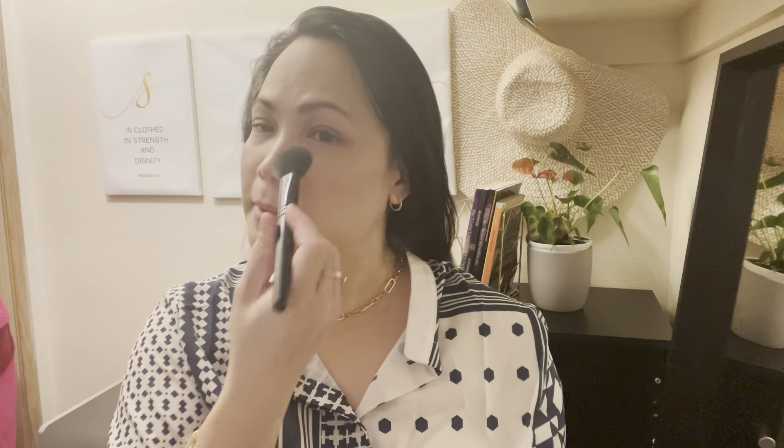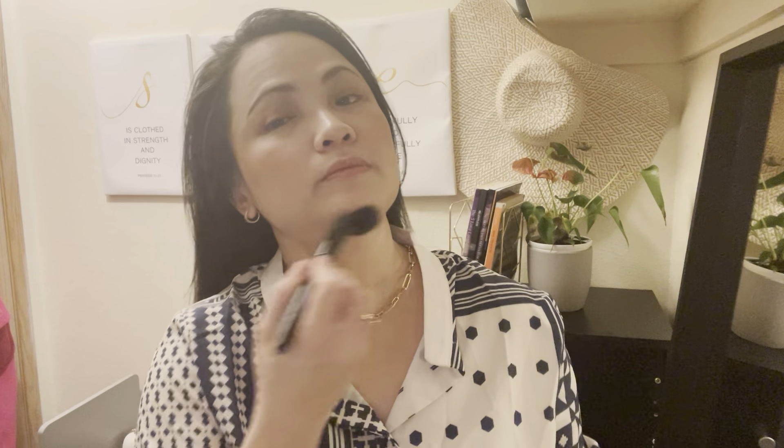Basically just treat it as a powder, and it's so sweaty in here because it's hot. That's pretty much it, ladies and gentlemen — you just bronze yourself like you care.